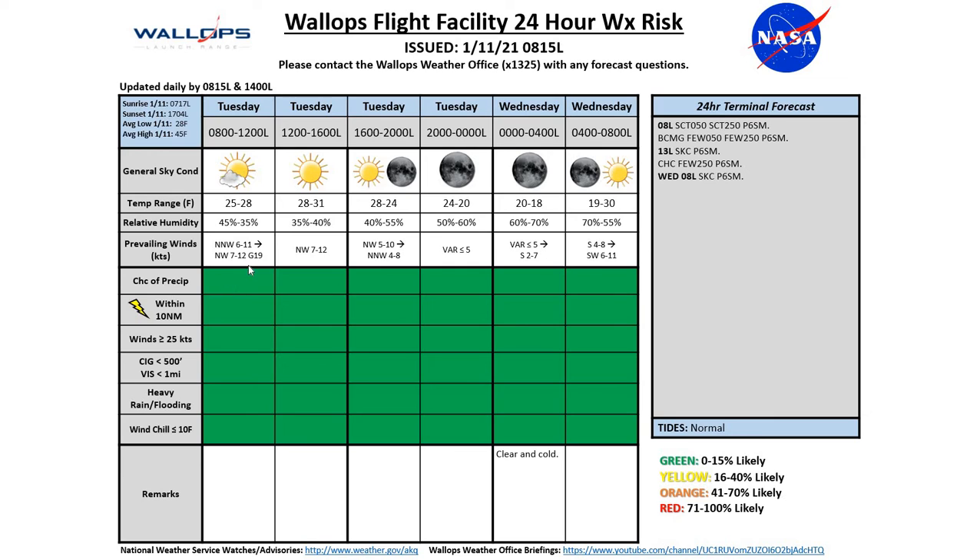Our winds today are going to be staying mainly light, gusting up to about 19 knots this afternoon. But as we move into overnight hours into tomorrow morning, we're going to be seeing those winds drop off pretty substantially before picking up just a bit as we move into the later portion of Wednesday morning.